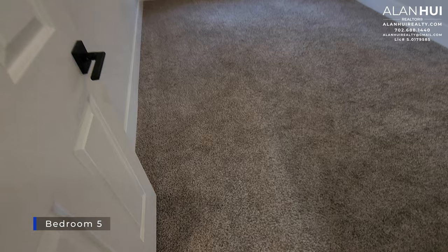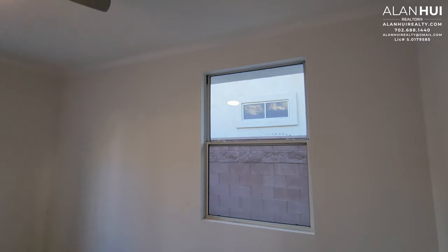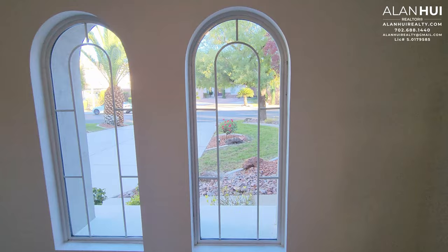Next to Bathroom 4 is Bedroom 5, which is the only bedroom downstairs. Technically it's not a bedroom but more of a den — it has windows and a door, but does not have a closet. Two windows overlook the front of your home.